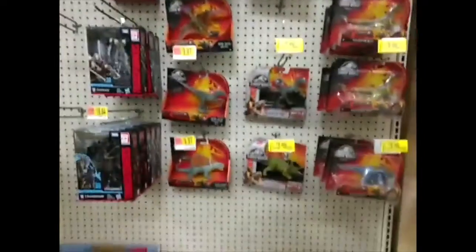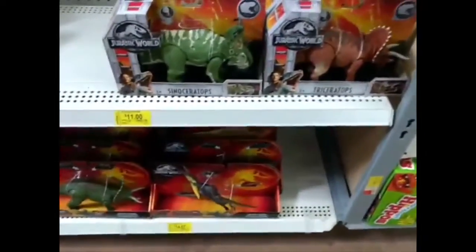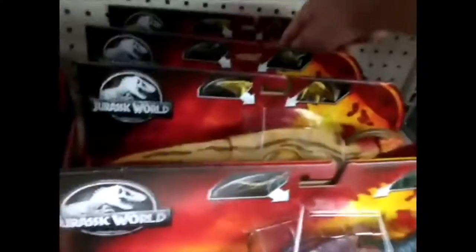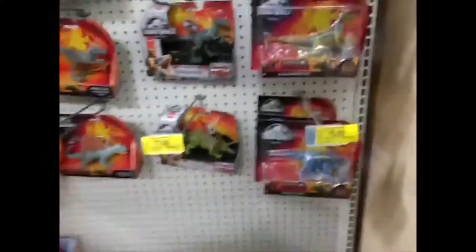Alright, let's see what's here. Oh, Pteranodon down there. What's down here? This is all new stuff — oh, Concavenator!